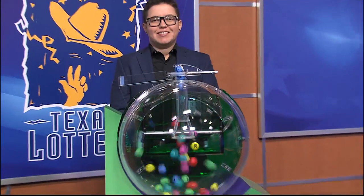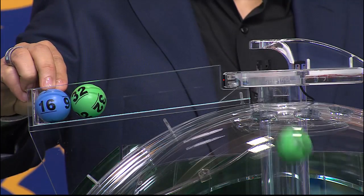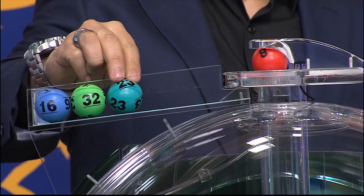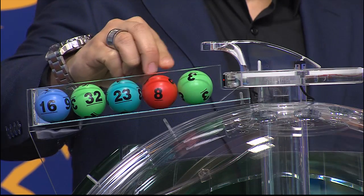Now let's play Cash 5. And those numbers start with 16. Up next is 32. Then we have 23. That's followed by 8. And our fifth number is 3.